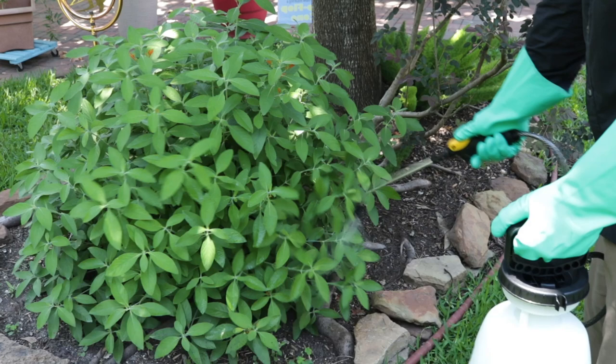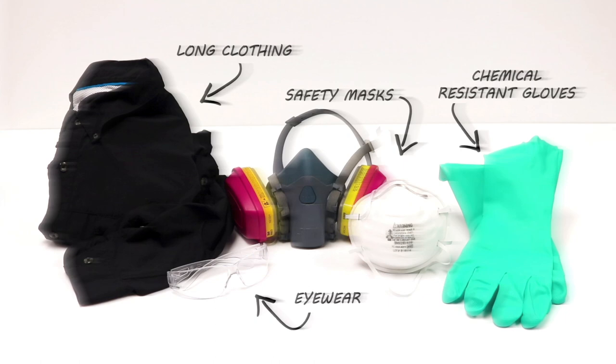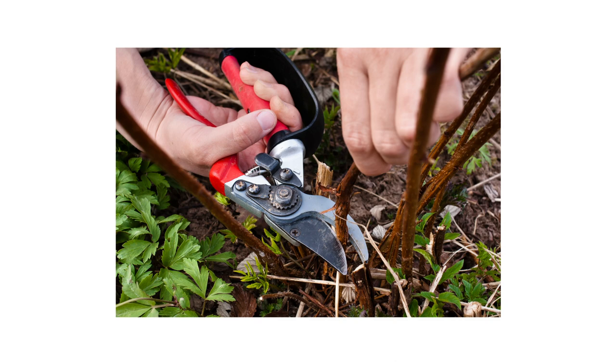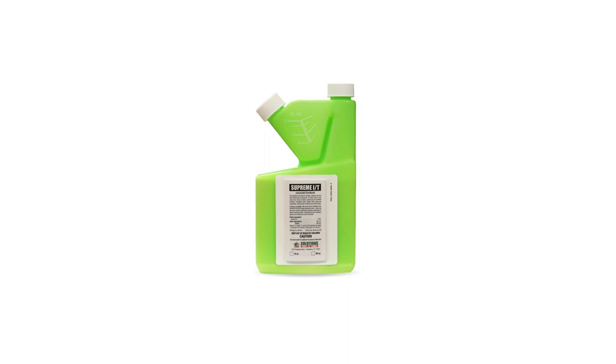After identifying your pest and inspecting for activity on your property, it's time for treatment. Before starting any treatment, be sure to wear your personal protective equipment or PPE, and remember to keep all people and pets off the treated areas until dry. The first step to control is to prune away any damaged leaves and stems. This limits adults from spreading and removes any eggs that may have been laid. Once you've gotten rid of any visible damage, you can apply a residual insecticide like Supreme IT.